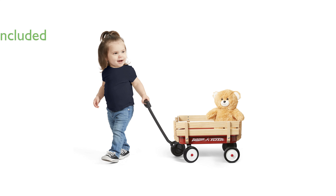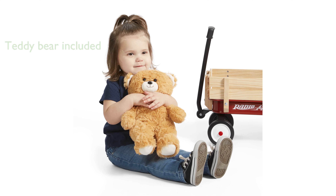Included with the wagon is an adorable teddy bear that is sure to become a cherished companion for any child. The wagon's versatile design makes it perfect for hauling small toys, stuffed animals, or even serving as a decorative piece or gift basket.